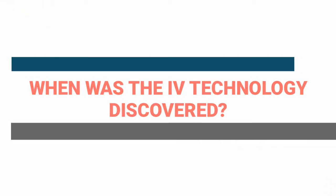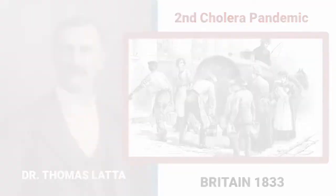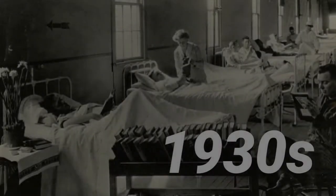The IV technology was first published in 1883 by Dr. Thomas Latta during a cholera epidemic in Great Britain. The standard IV use of saline solutions did not begin until 1902 and was further developed in the 1930s, but was not widely available until the 1950s.